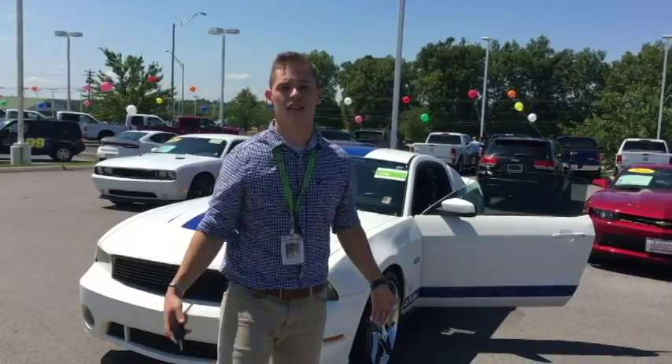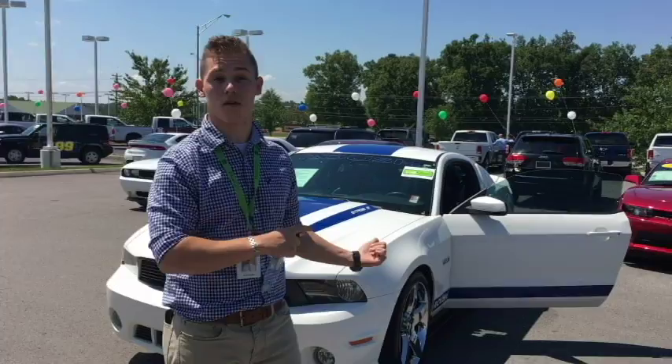Hey Glen, it's Jesse Bilbrey over here at East Tennessee Dodge. I just want to take a second and send you this short video here.